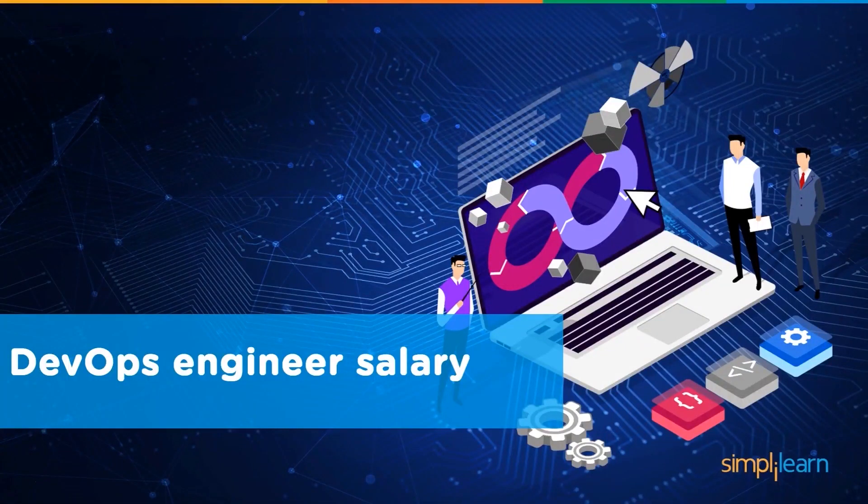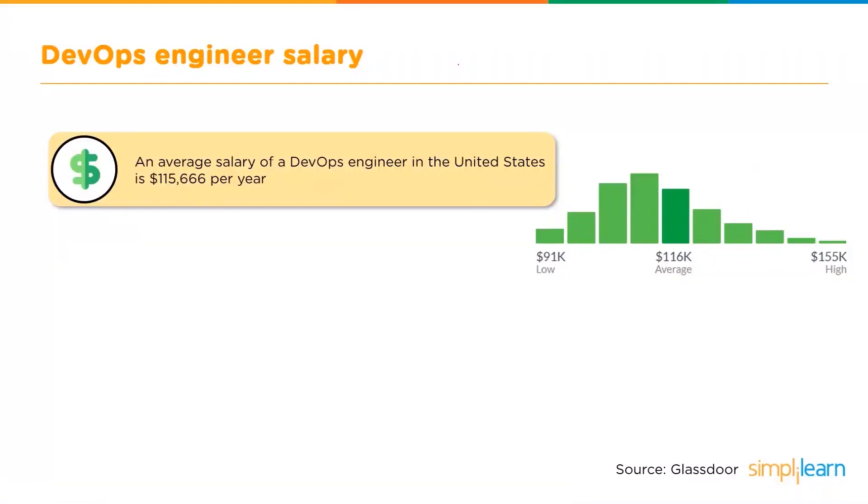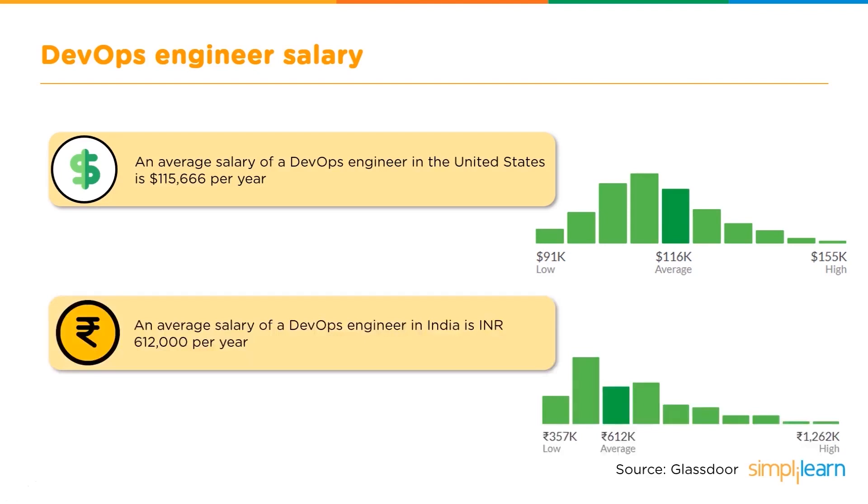If you're taking up a career, you must know what kind of salary to expect. An average salary of a DevOps engineer in the United States is $115,666 per year. There's a graph which shows how there's been growth, and it will give you a good idea of the salary trend. An average salary of a DevOps engineer in India, on the other hand, is $6,12,000 per year. Here we have a graph on the right which demonstrates the pattern of growth in the salary.